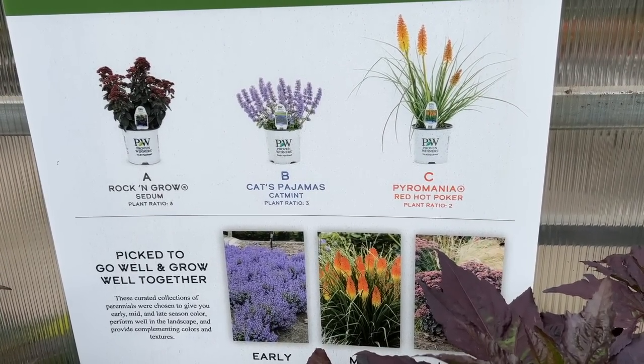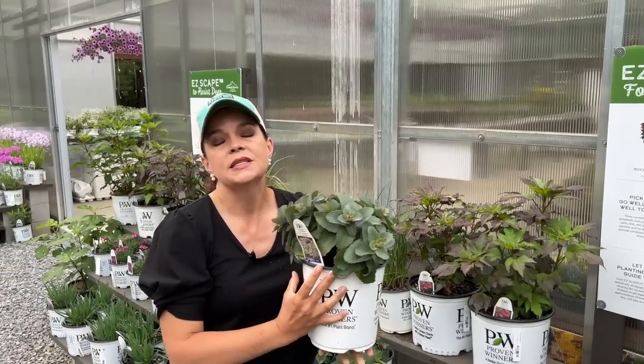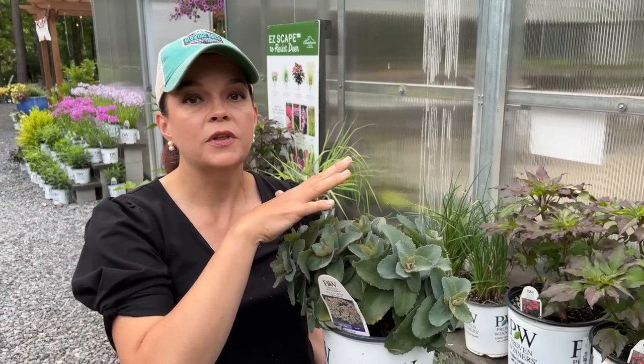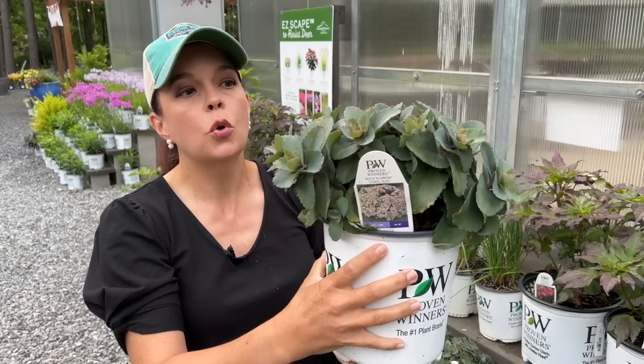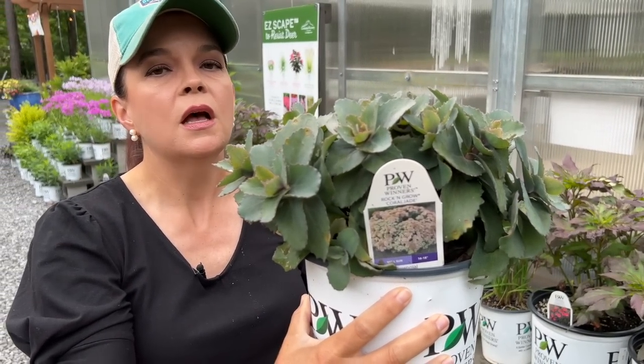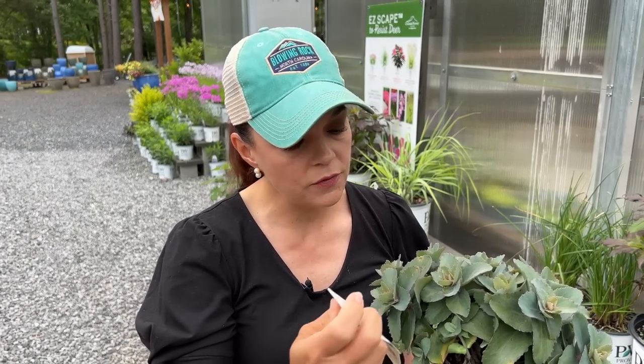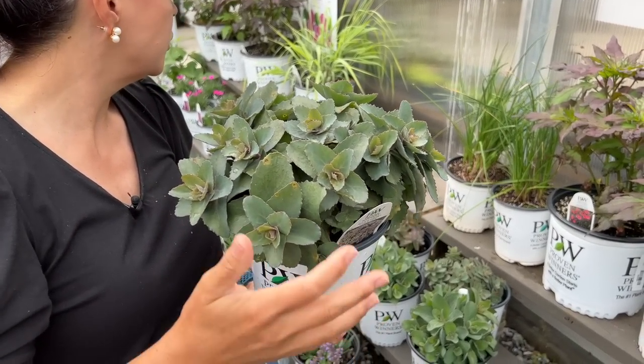This one we partnered with them for pollinators. You've got the Rock and Grow series — specifically Rock and Grow Coral Jade sedums. We love them because they are no-fuss: they don't want to be fertilized, they don't want to be composted, they like it hot, they love the sun, and they love it dry. Coral Jade is full sun, going to be 16 to 18 inches tall, hardy in zones 3 to 9 — very adaptable. This coral jade sat outside all winter long here at the nursery, so even now you've got beautiful structure, but this is going to be a late bloomer — late summer, early fall — and pollinators will love it.